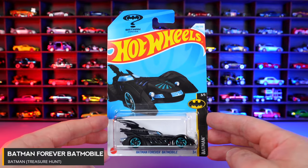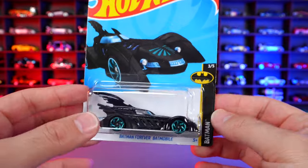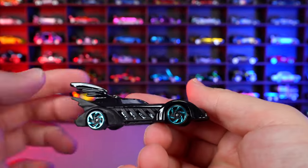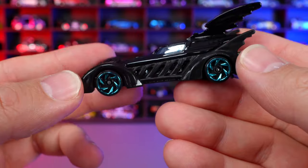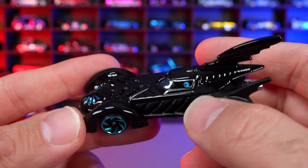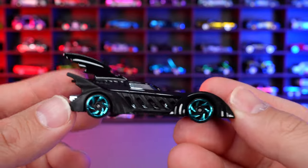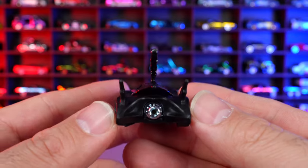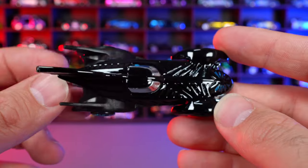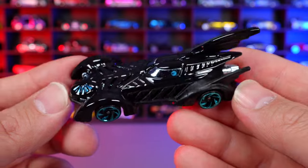Batman Forever Batmobile from the Batman series — and this is a Treasure Hunt. You can see the Treasure Hunt logo on the bottom of the card. Opening it up, the Treasure Hunt logo is just on one side window of the car — it's not on the other side. So when in the package, it was hidden on just that one side. Usually we see it on both sides. Let me know in the comments if yours has it on both sides or just the one side.